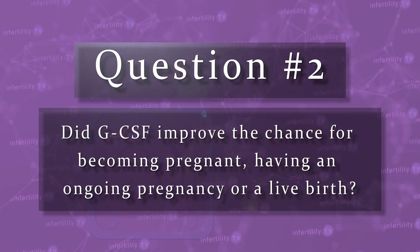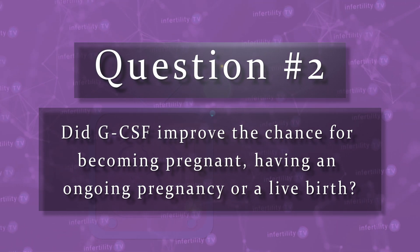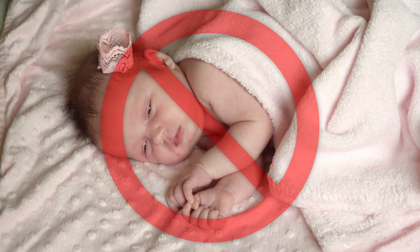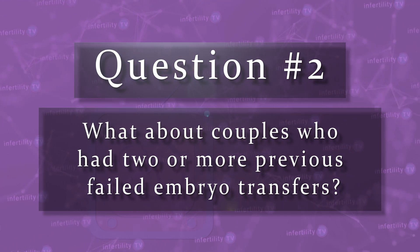Question two: did GCSF improve the chances for becoming pregnant, having an ongoing pregnancy, or a live birth? No, no, and no. What about couples who had had two or more previous failed embryo transfers? Also no.